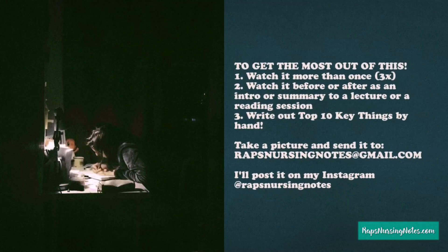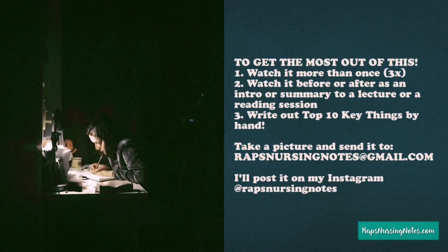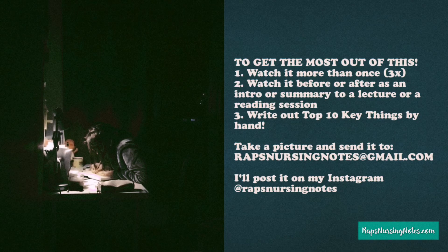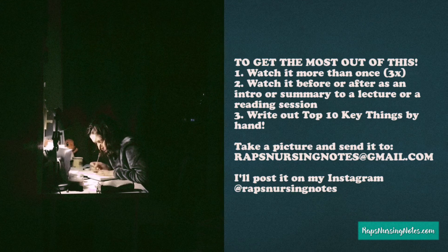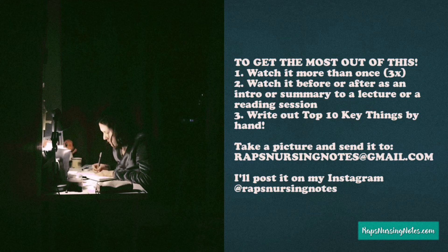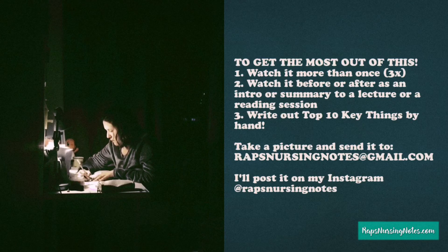Thank you so much for watching. To get the most out of this, I encourage you to watch this video more than once. It's also good to rewatch this mini lesson as an intro or summary before or after a lecture or a reading session. And more importantly, go write out the top 10 key things for yourself.